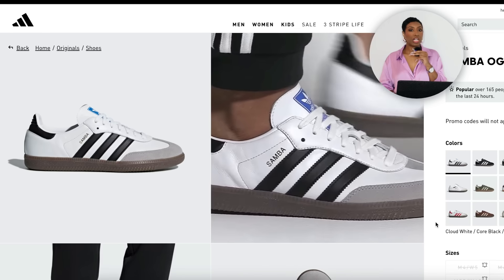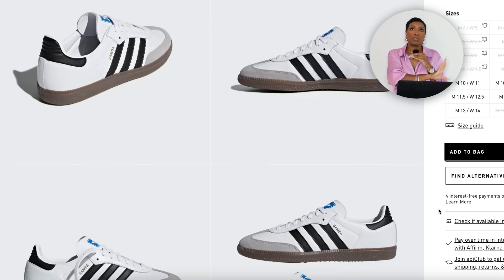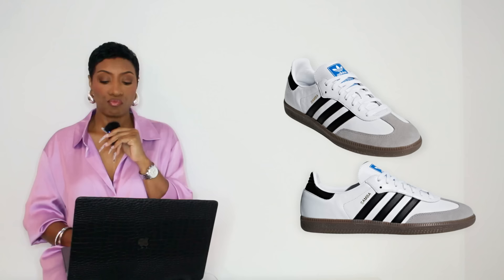For the Sambas — y'all know the Samba OG Originals — they're $100, that's what they cost everywhere. They have sizes 5 to 15 but they stay sold out, restock, sold out, restock. Right now they have sizes 10 to 15 available in women's but they will restock on and off so watch for it. They also have them at Tilly's and Dick's, so check those sites as well.